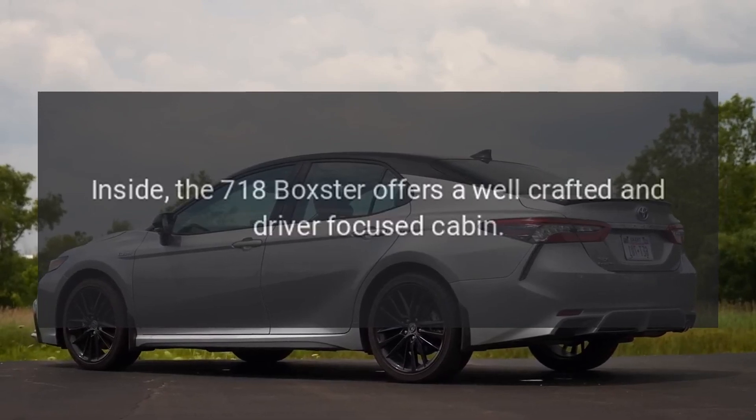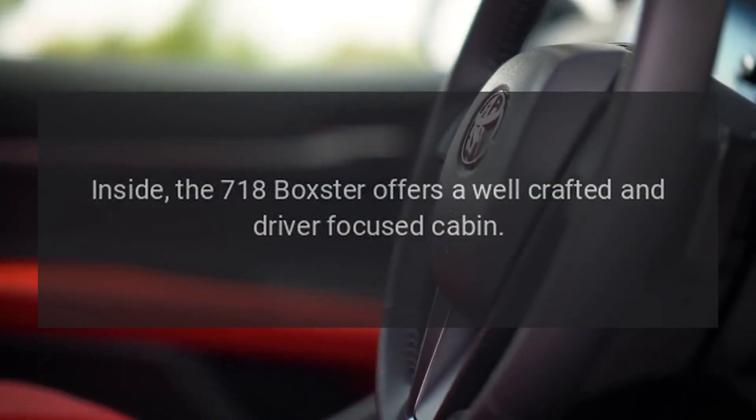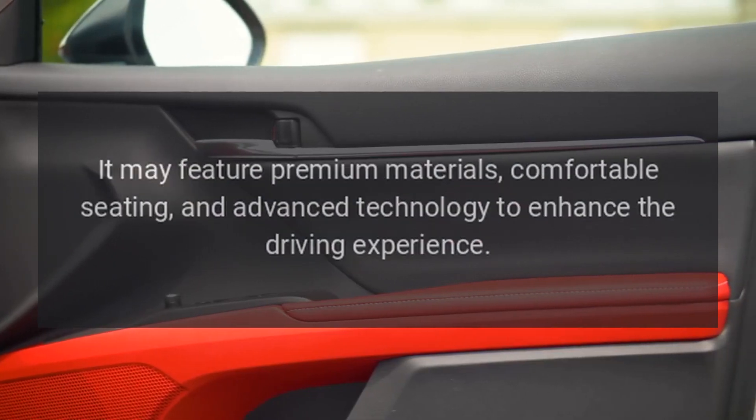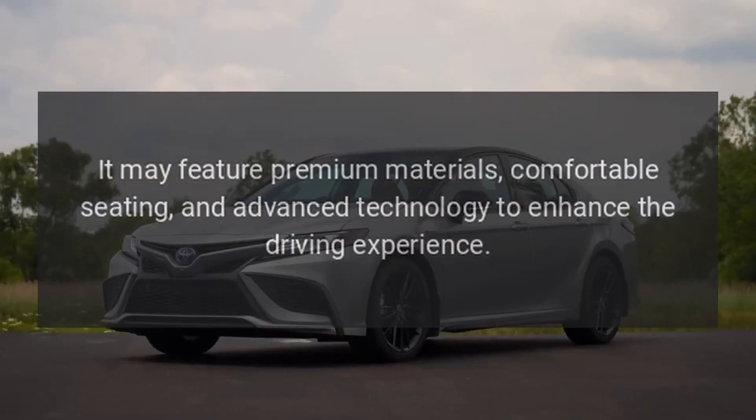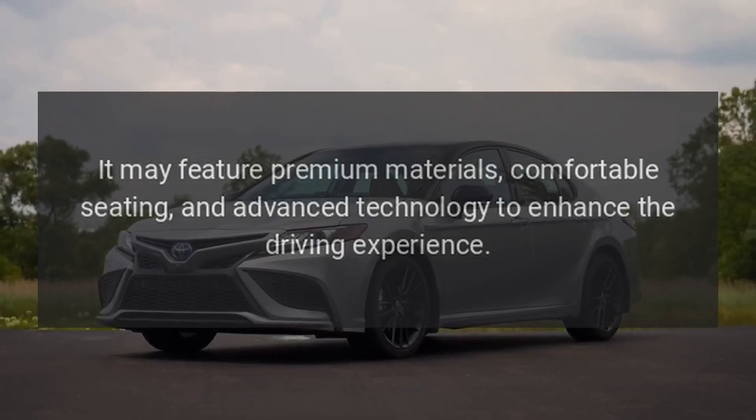Interior: Inside, the 718 Boxster offers a well-crafted and driver-focused cabin. It may feature premium materials, comfortable seating, and advanced technology to enhance the driving experience.